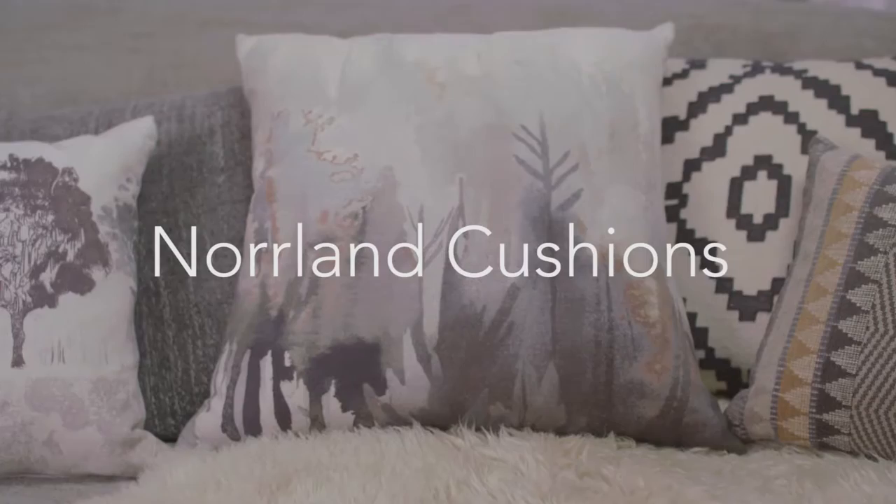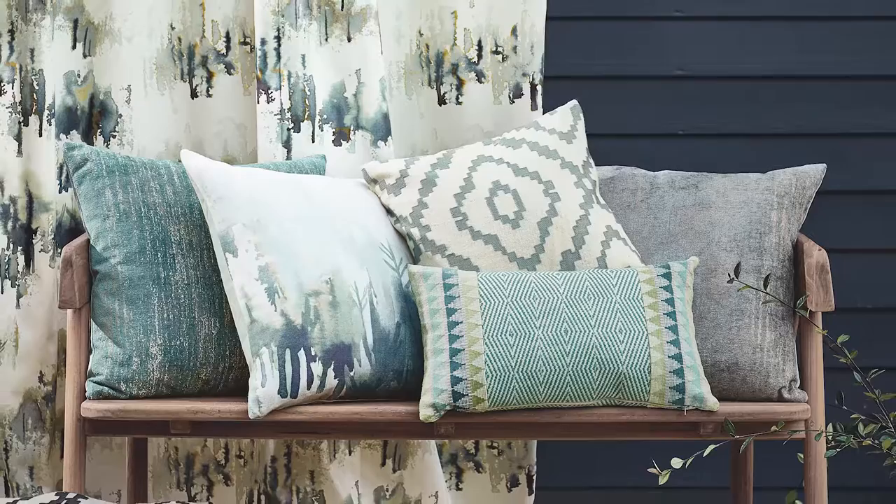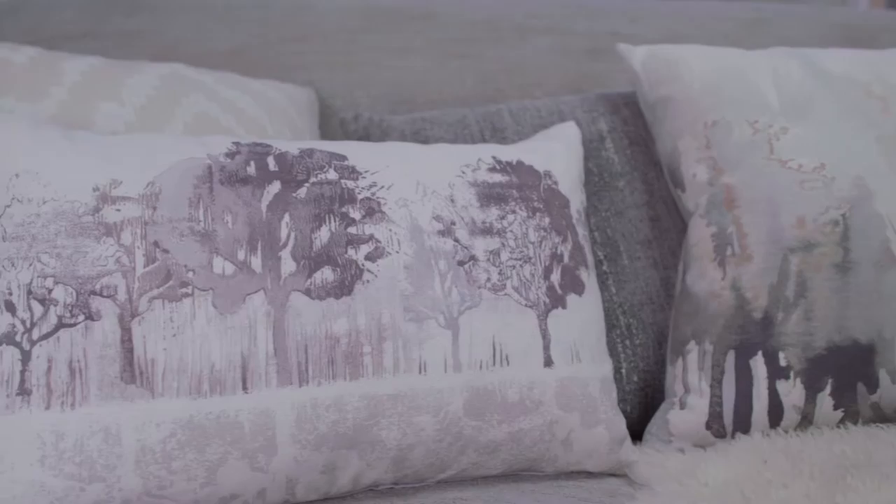It's the first time Villanova have launched cushions and we're very excited about them. We have six designs in the collection. Two of the designs have been specifically artworked — the forest and treescape designs — which have been hand-painted in the Villanova studio and are exclusive as cushion designs.